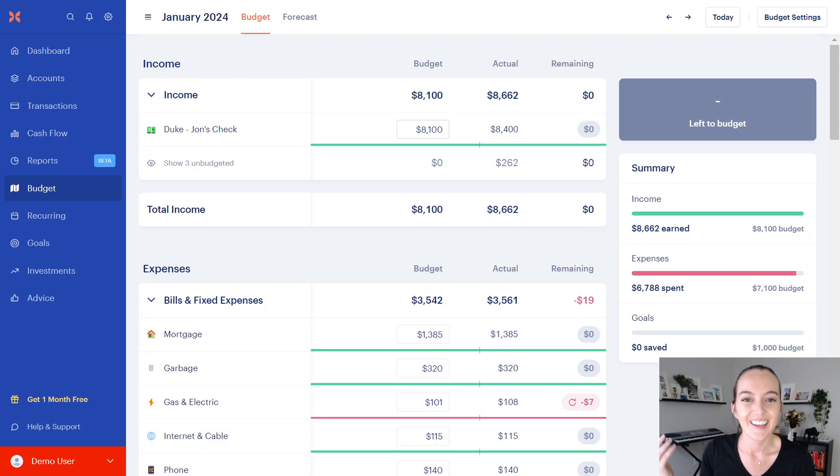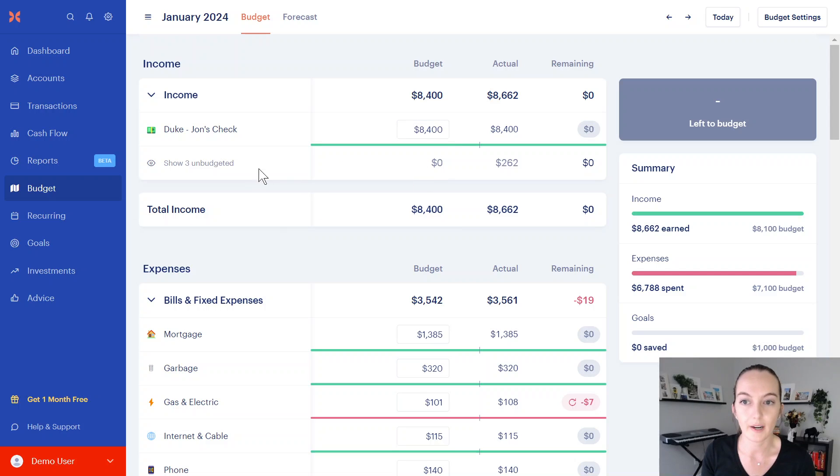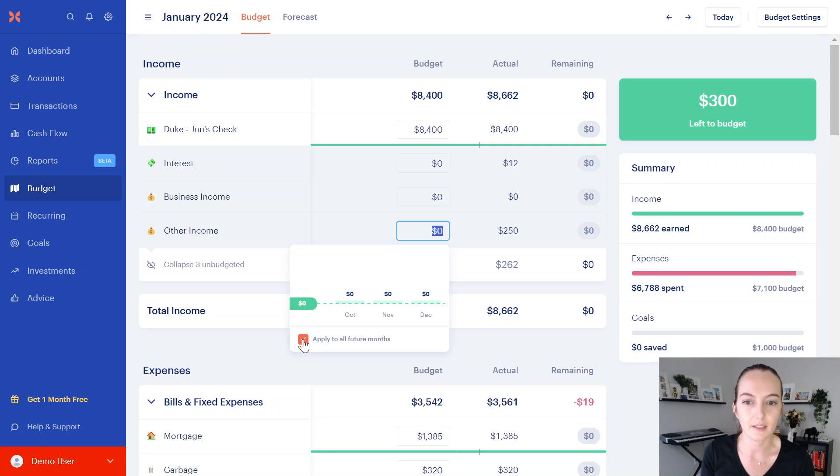Step one is to make sure your income matches what you actually brought in. In this case, I brought in a little extra money — I planned for $8,100 but maybe I got a bonus or worked some extra hours. So I'm going to change this to $8,400 to match, but I don't want to apply it to all future months, so I'm going to unclick that. Normally my paycheck is $8,100, but this month I got $8,400. You need to be aware of that button to unclick when you want to manipulate your budget just for the month because real life happened.